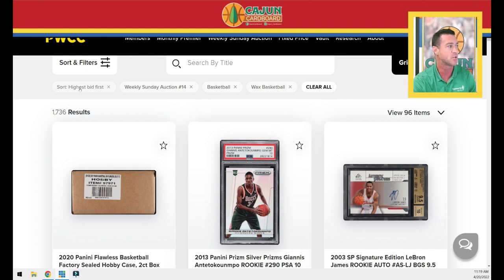On your screen you can see I have it sorted highest bid first, weekly auction number 14 only. We don't want to pull from weekly auction number 15, which ends next week. This auction number 14 ends Sunday, April 24th in the evening. Basketball and basketball wax only.